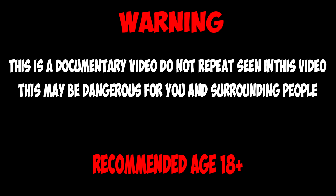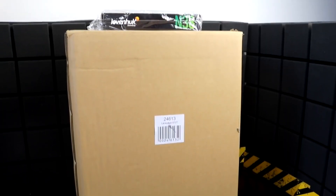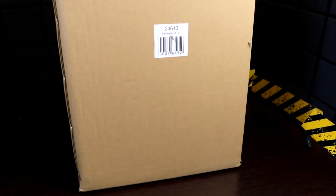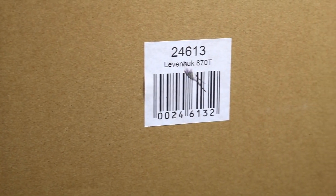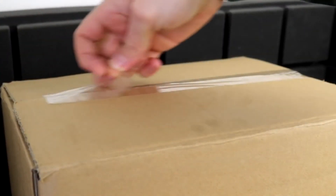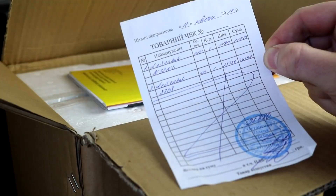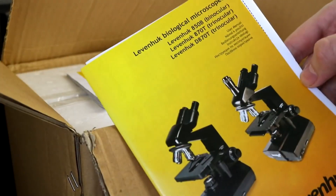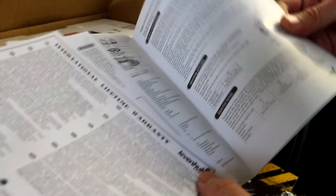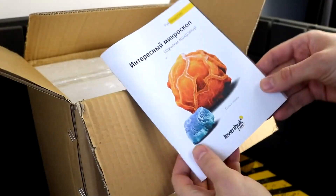It demonstrates the micro world surrounding people. We have long planned to prepare a series of videos on the micro world, and naturally for such a trip we need appropriate equipment — simply put, a microscope. Our choice is the Leivenhock 870T, costing one thousand dollars, as confirmed by the receipt shown on screen.